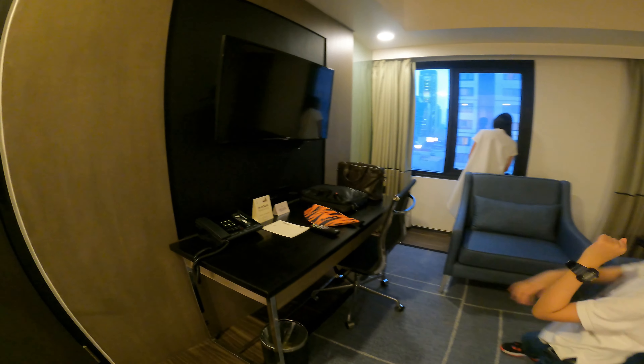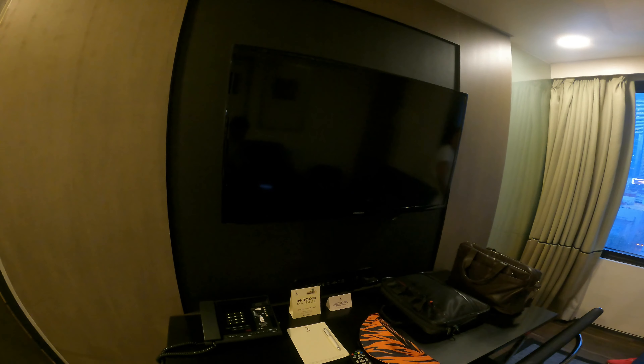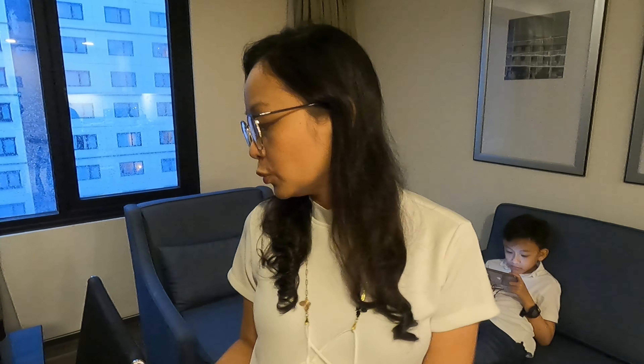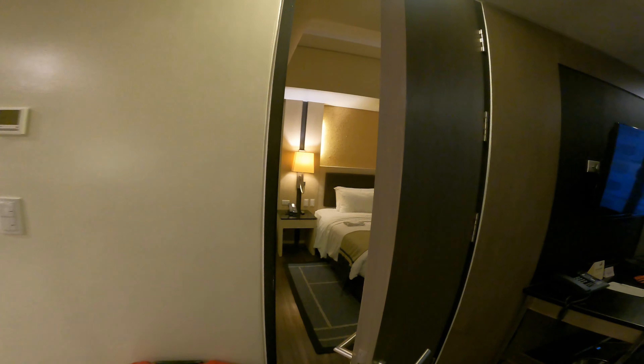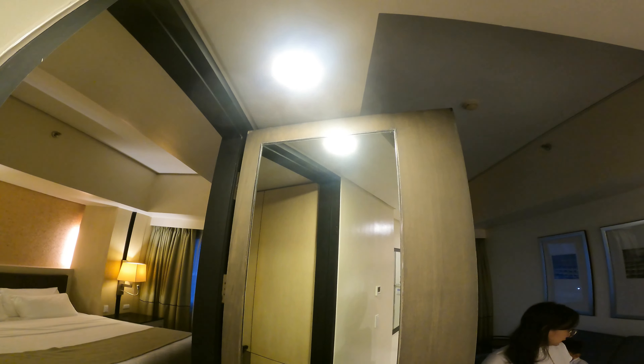And this is around 50 square meters. Ang maganda sa room na to, unlike a typical hotel — like a typical businessman's hotel — usually pagpasok mo bed, yun na yun. But this one, meron ka ditong maliit na kitchenette. La siyang cooking provisions, but we have a microwave if you need to reheat yung food.